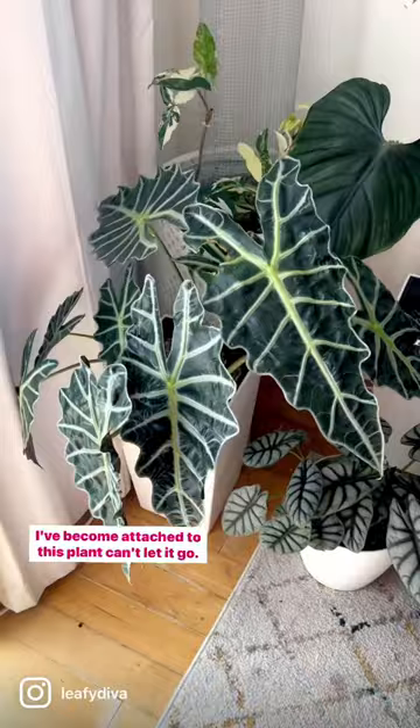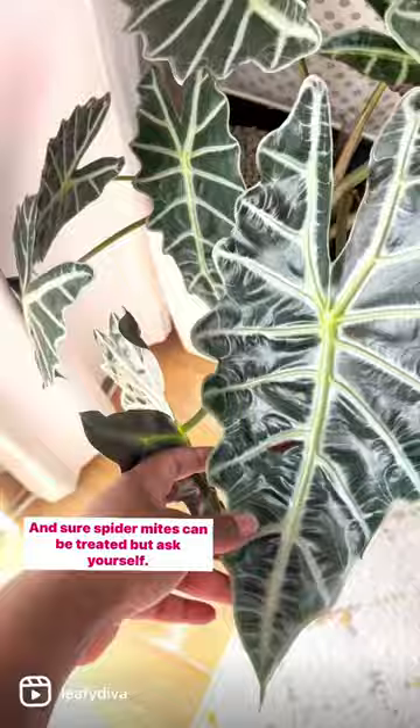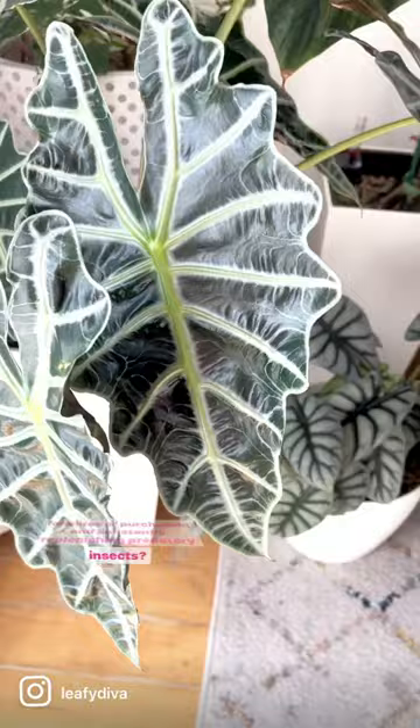First is the Alocasia poly. I've become attached to this plant and can't let it go. However, even for an Alocasia, the spider mites are relentless. And sure, spider mites can be treated, but ask yourself: do you really want to spend all your precious time spraying for mites, or purchasing and constantly replenishing predatory insects?